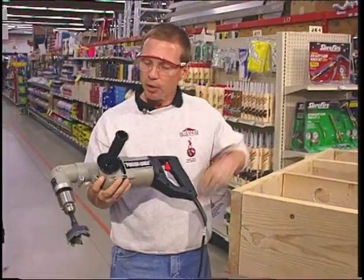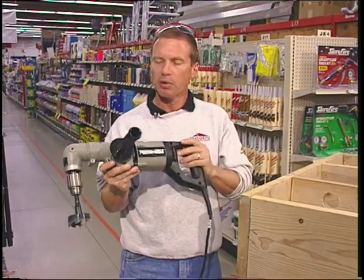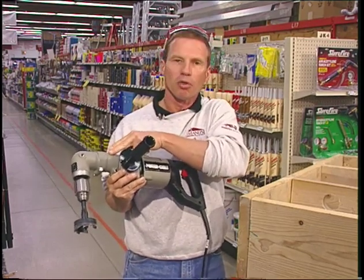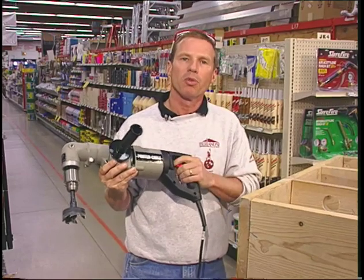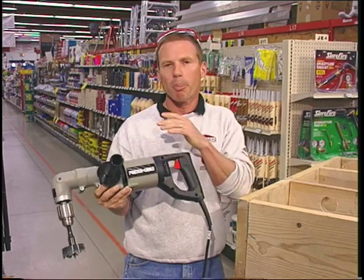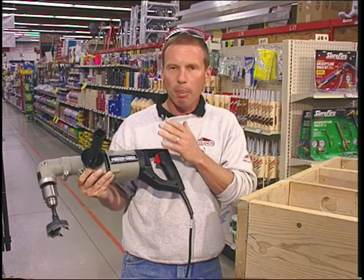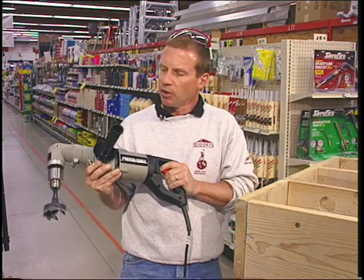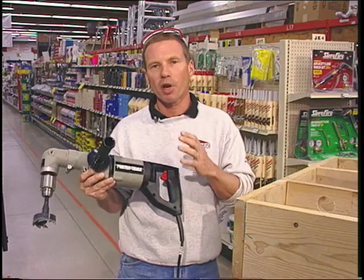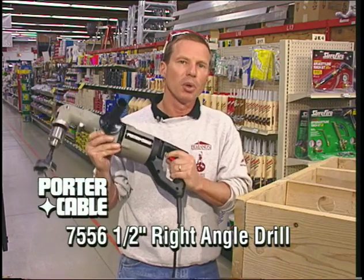Boy, I talk about power — this baby's got it. This is the Porter Cable 7556 de-handled right-angle drill. It features the largest spindle in the industry — and while this type of tool often has spindle problems, the Porter Cable is overbuilt to protect against that. It has a big 8-amp motor and comes in a nice metal carrying case. When you want power and dependability in a right-angle tool for large plumbing and electrical holes in framing, take a good look at the Porter Cable 7556. It's the winner in our store.